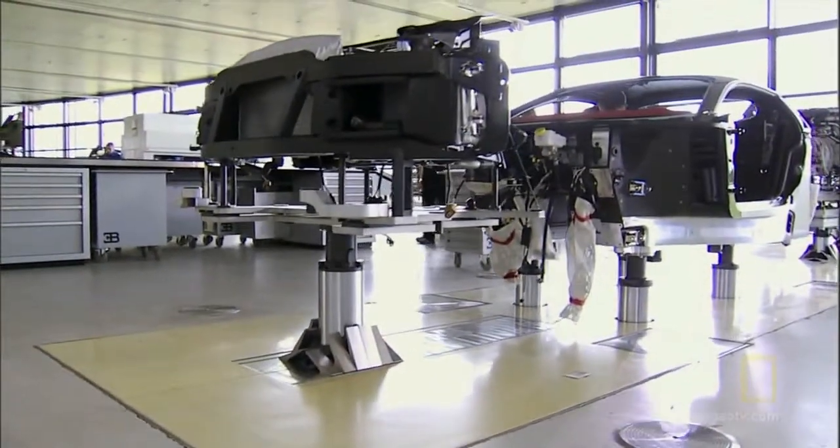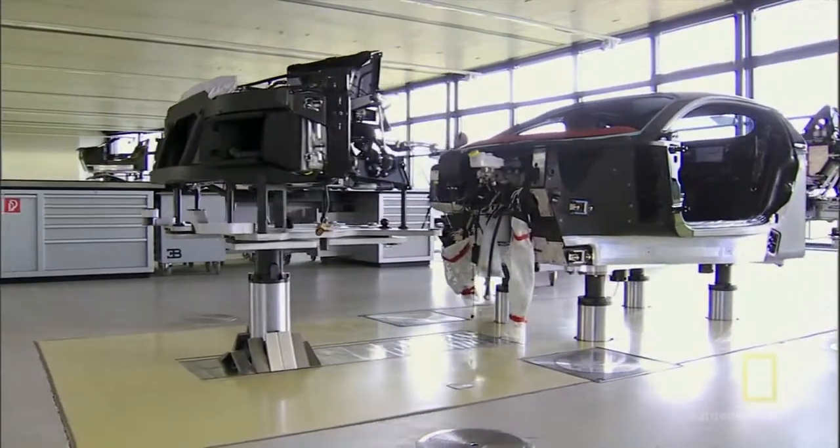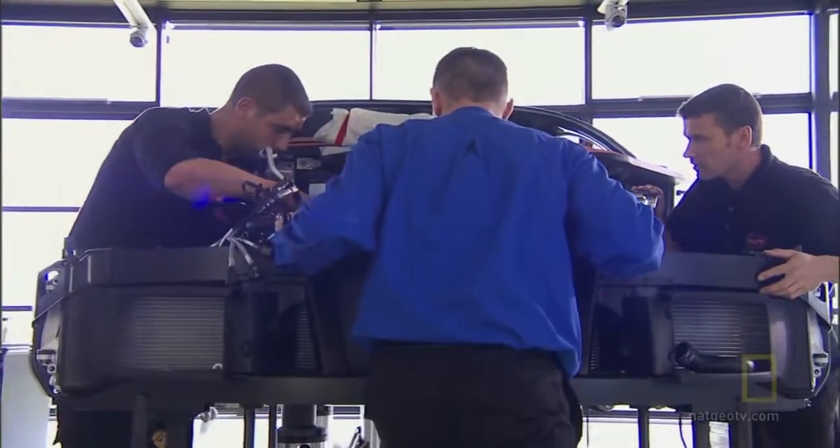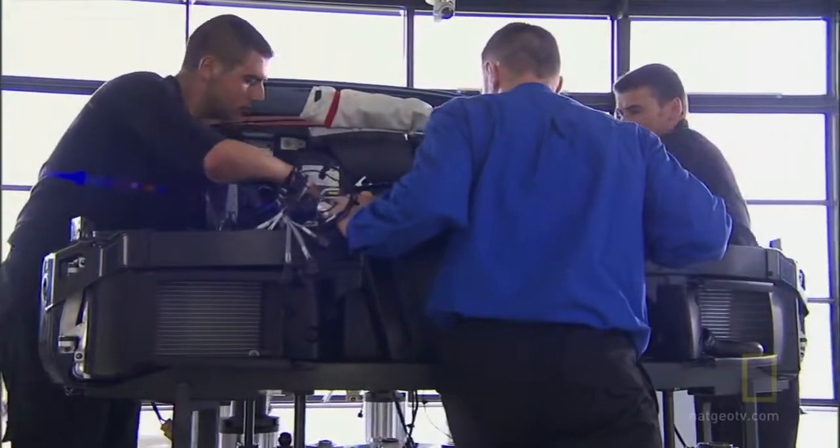There are no greasy car lifts or jacks, because this is not a typical car factory. Inside the atelier, they build cars the way you would build an airplane.